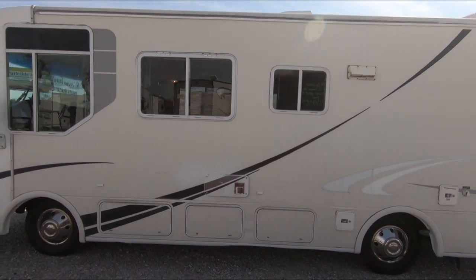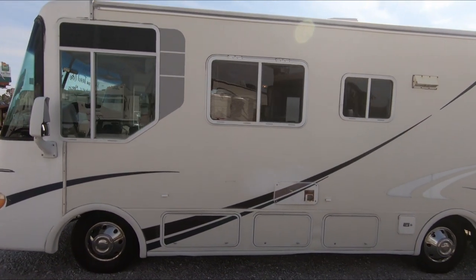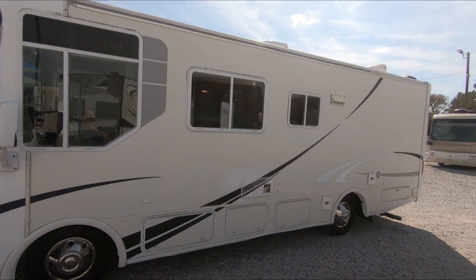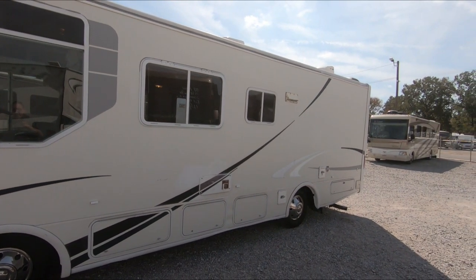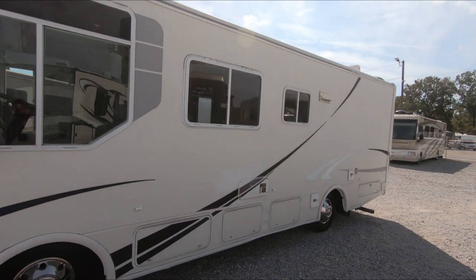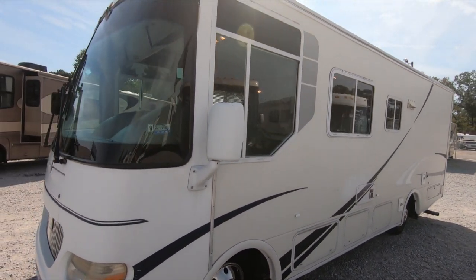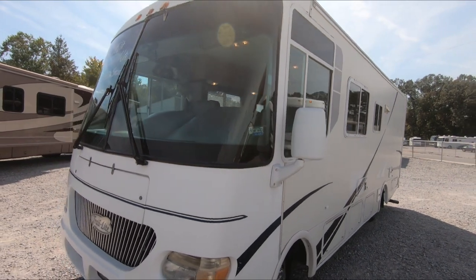The motorhome is running right now. The generator is a 4kW Onan gasoline unit. Currently it's not cranking — it could be something simple like a fuel filter or a carburetor clean-out. At $19,900 we'll get in and fix it, make sure it runs good.